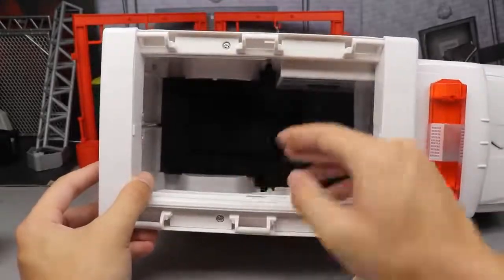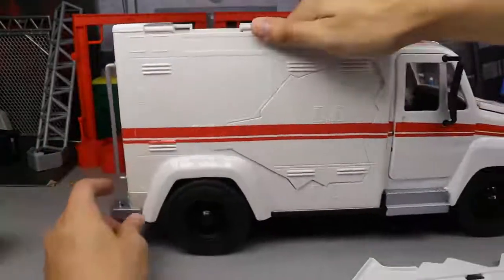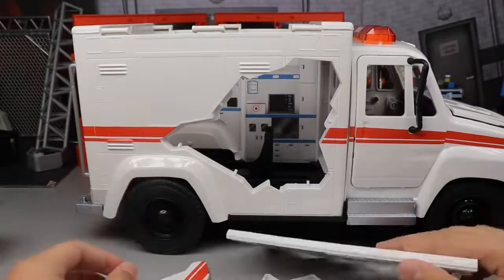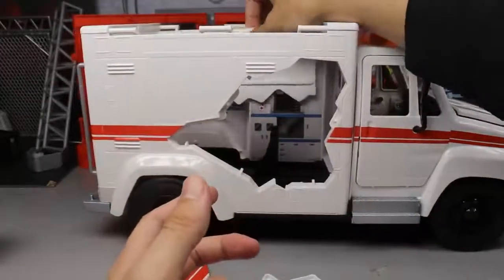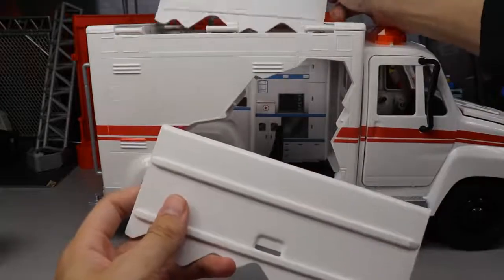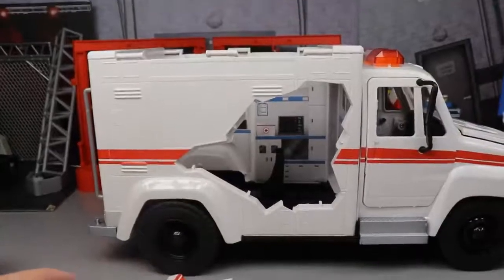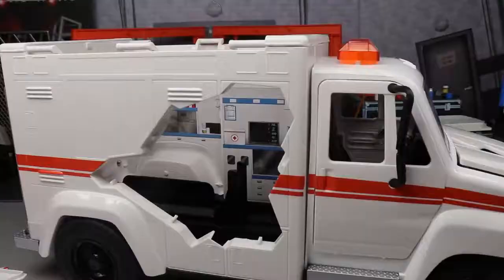The roof can pop off too. The back carriage section can be pushed out, and you can rip the roof off and rip the sides off. One issue is I wish one side would go all the way down — it seems like it might get stuck when I try to choke slam someone through the top, like Undertaker or John Cena's AA moment.